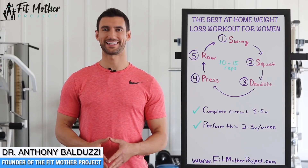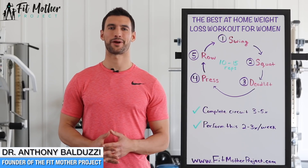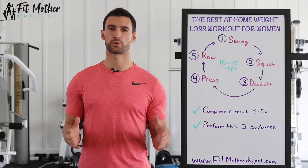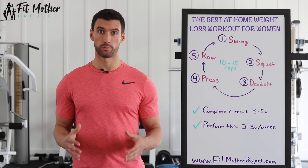Hey there, my friend. Welcome. This is Dr. Anthony Balduzzi, founder here at The Fit Mother Project. In today's awesome video, we're going to talk about the best weight loss workout for women at home.